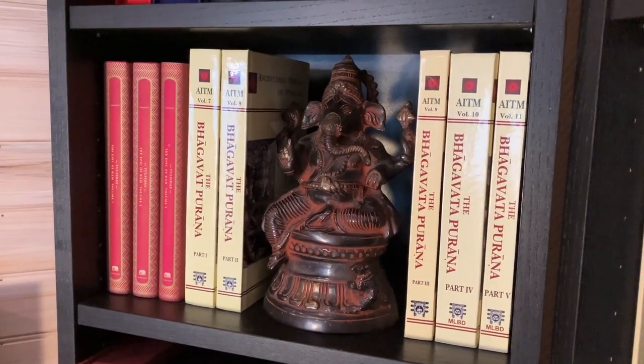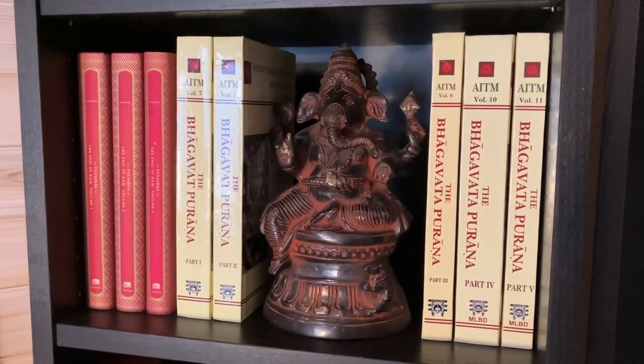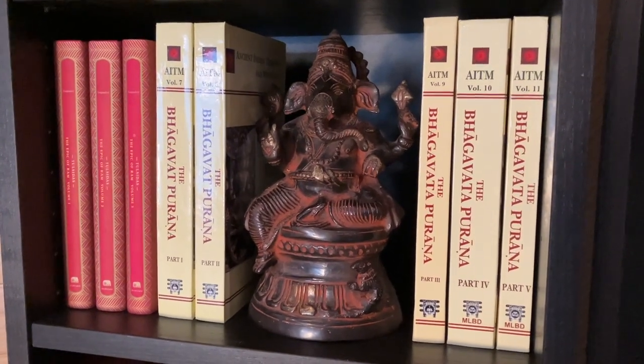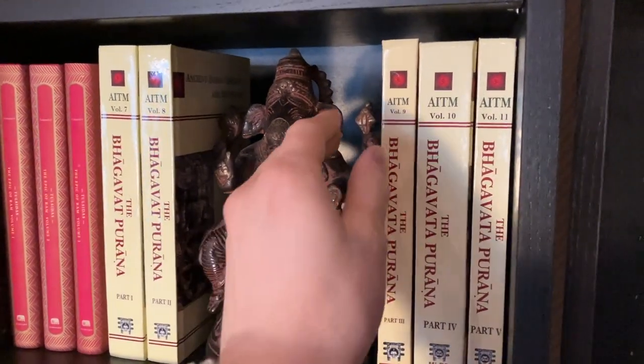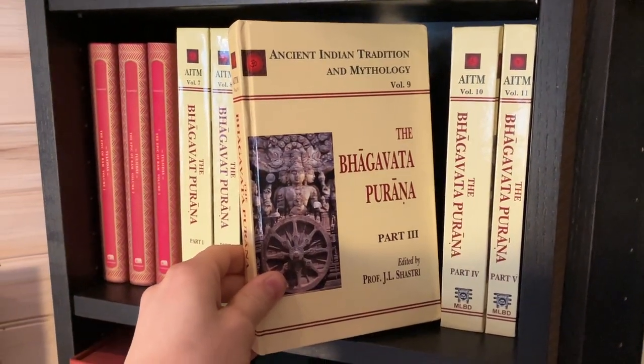Next up we have some books accompanied by Lord Ganesha. We have three volumes of The Epic of Ram from the Murthy Classical Library of India, and five volumes of the Bhagavata Puranas from Mottilal Banarsidass publishers.